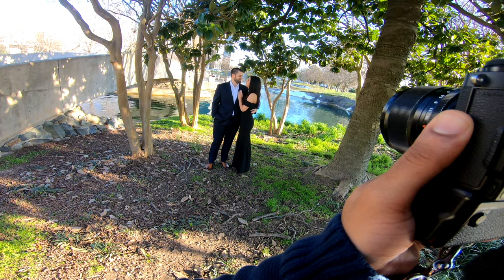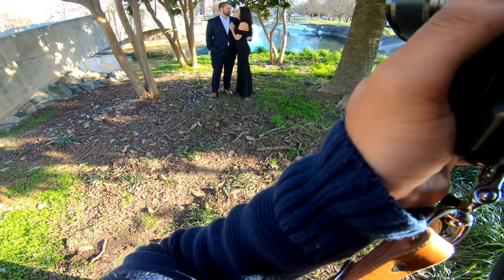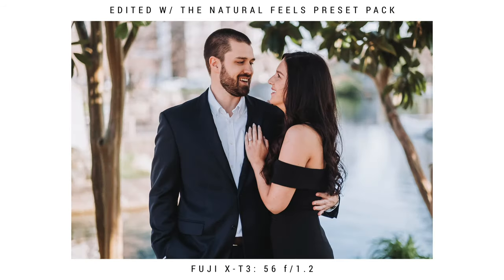So we just finished up the first section of the engagement session. Typically my sessions go about two to three hours, and we do two locations and one outfit change. So now we're moving to a new location and my couple is going to change their outfit. To work an outfit change into your engagement sessions, just make sure you plan out your locations with a spot where there's a bathroom or somewhere they can change. At this session, there was a Best Buy close by and they ran in there and changed their outfits.